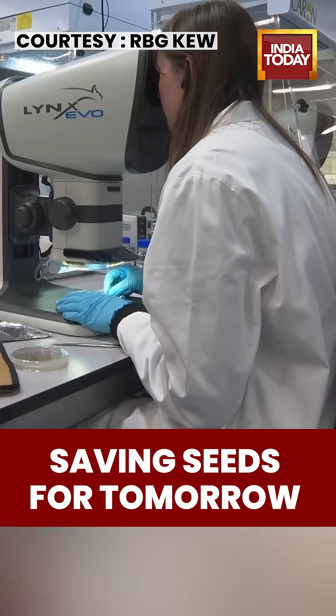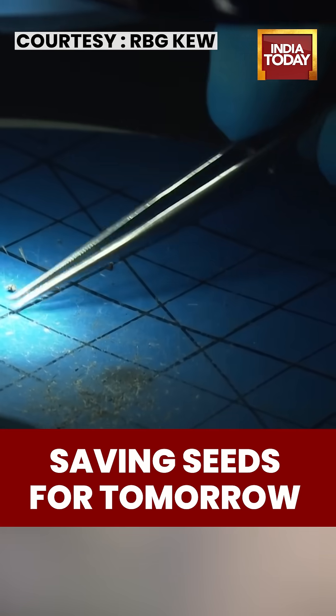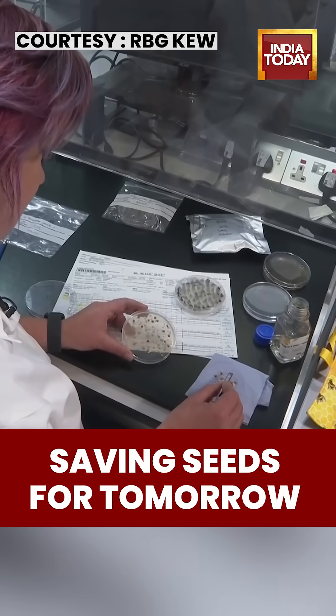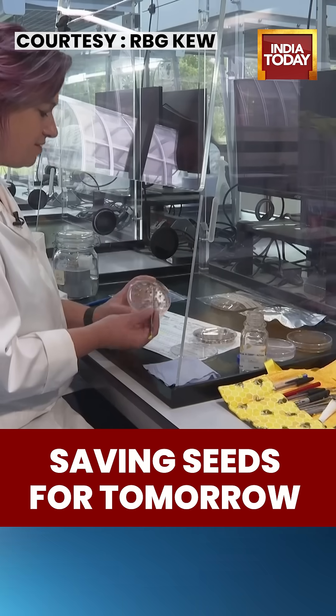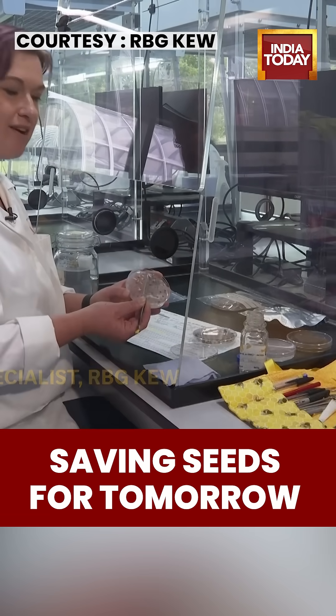Next, in the germination lab, scientists test whether the seeds are still alive. They add moisture and warmth to mimic natural conditions. In this case, we have very good germination — we can see that the radicle has come out of the seeds, which gives us an indication that they're alive.